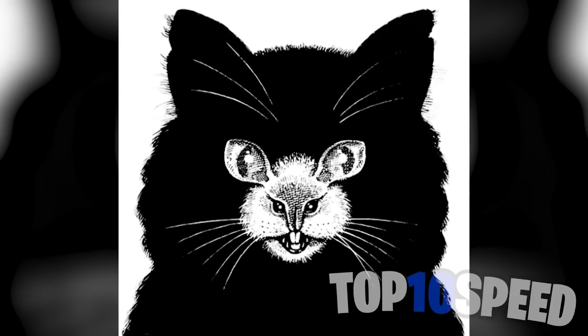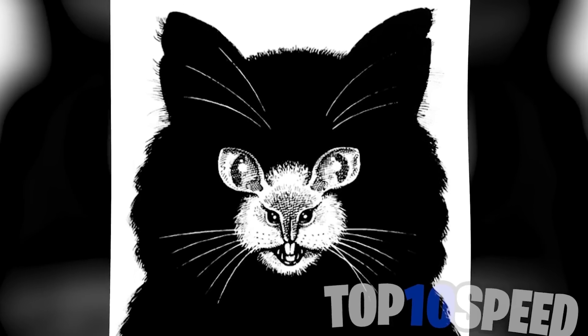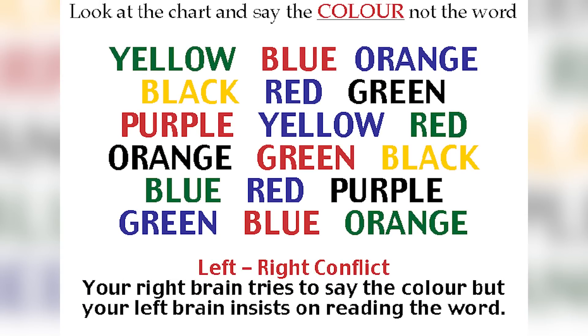There are two animals in this photo — comment down below which animals you see. The two animals hidden in this photo are actually a cat and a mouse. Did you see both, or did you only see one of them?